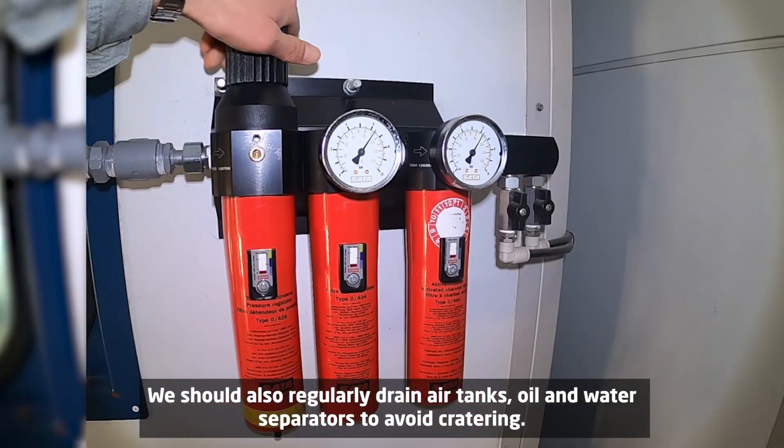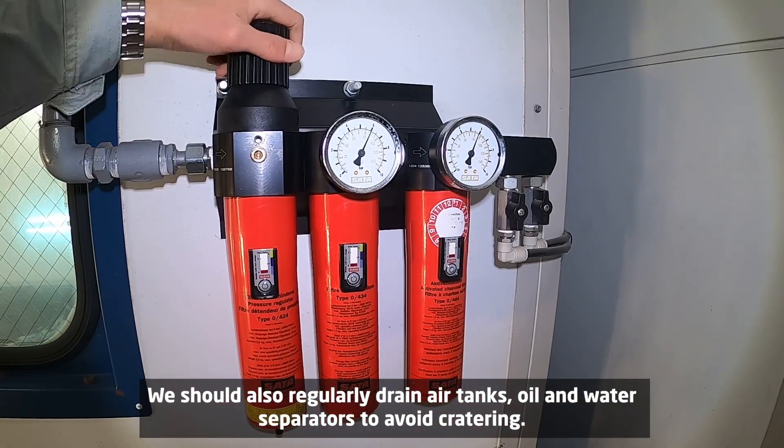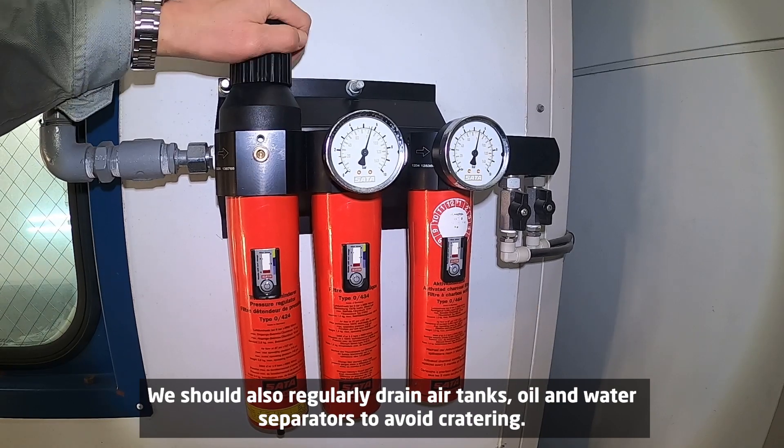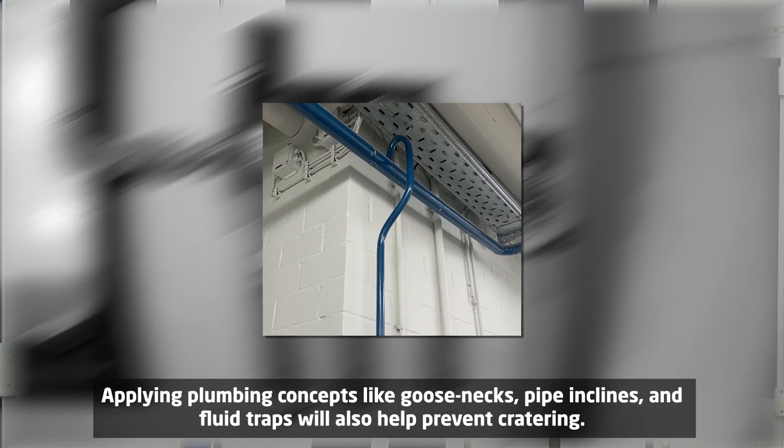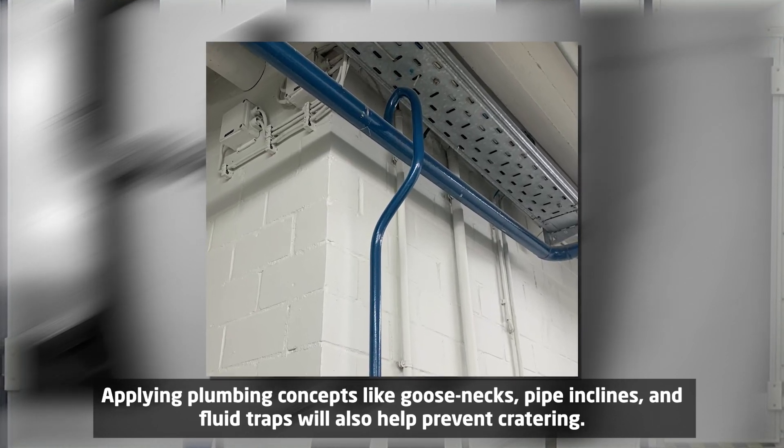We should also regularly drain air tanks, oil, and water separators to avoid cratering. Applying plumbing concepts like goose necks, pipe ink lines, and fluid traps will also help prevent cratering.